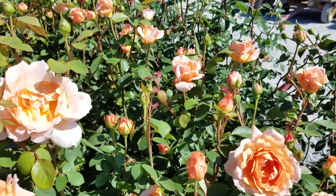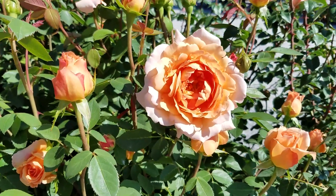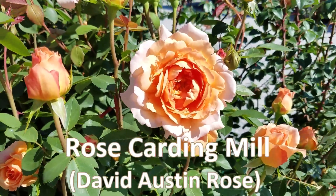Named after a picturesque village in the Shropshire hills in England, this is David Austin's variety Cardin Mill.